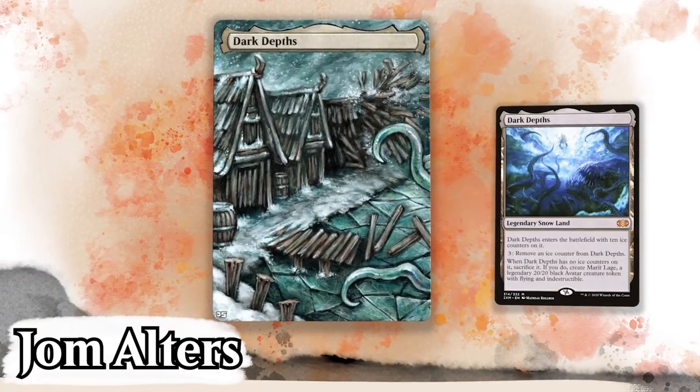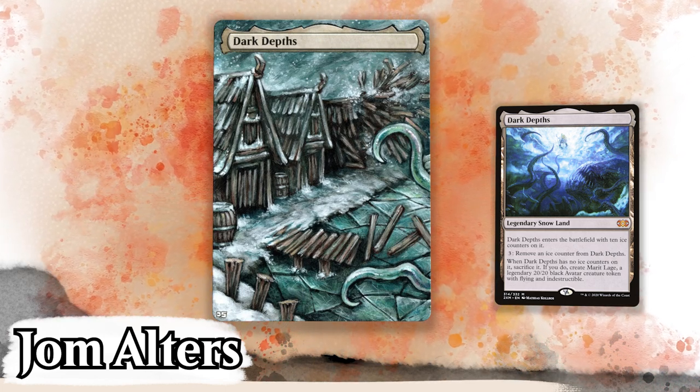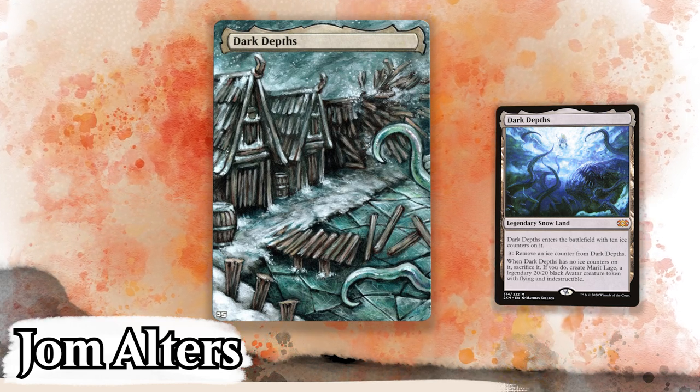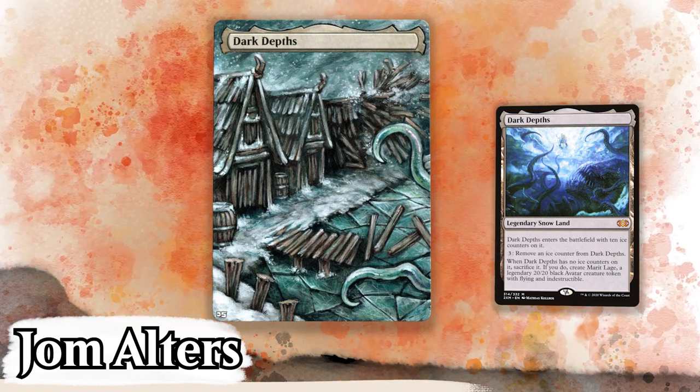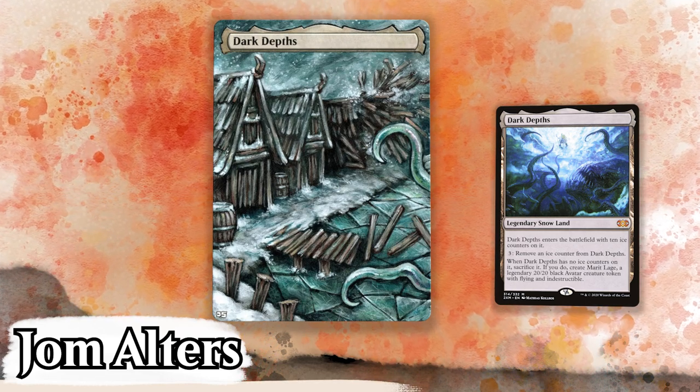Jom Alters brings us this dark depth and a unique art style that I really love. I can't explain why I enjoy seeing wood huts painted in this way, but I really do. This style lends itself really well to this kind of art. From the snow, to the ice, to the wood, to the sky with the snow and the wind blowing — it creates a real atmosphere.